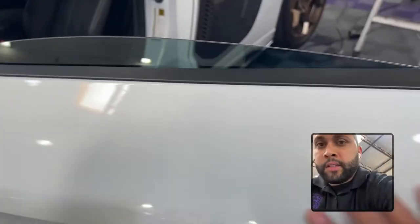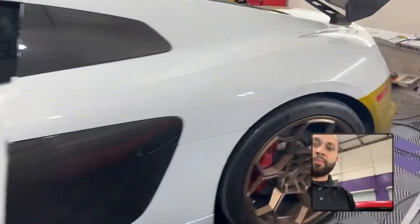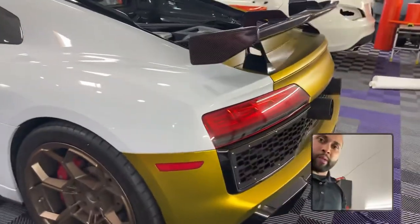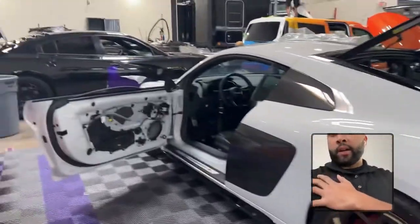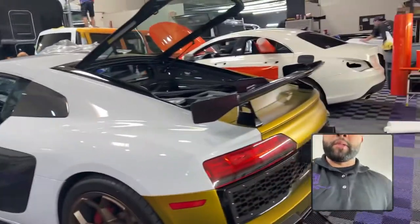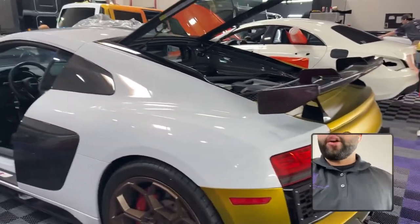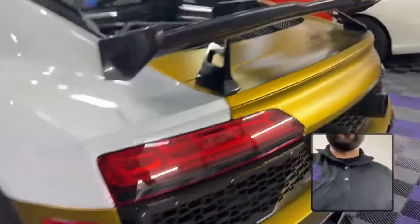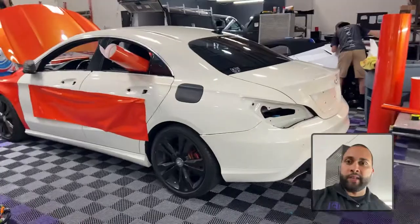There's a bit of adhesive residue — this was previously wrapped with Tech Wrap, and this is the wrap we originally completed in about eight hours because the customer was going to a rally. Right now we're in the removal process. Our mechanic is also disassembling the door panels to take out the mirrors; we're going to take out the rear wing, loosen up the bumpers, and from that point we'll start the new wrap sometime today.